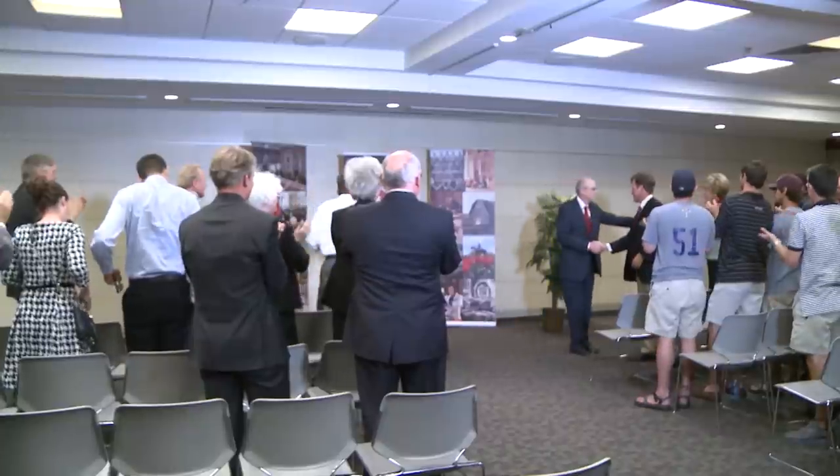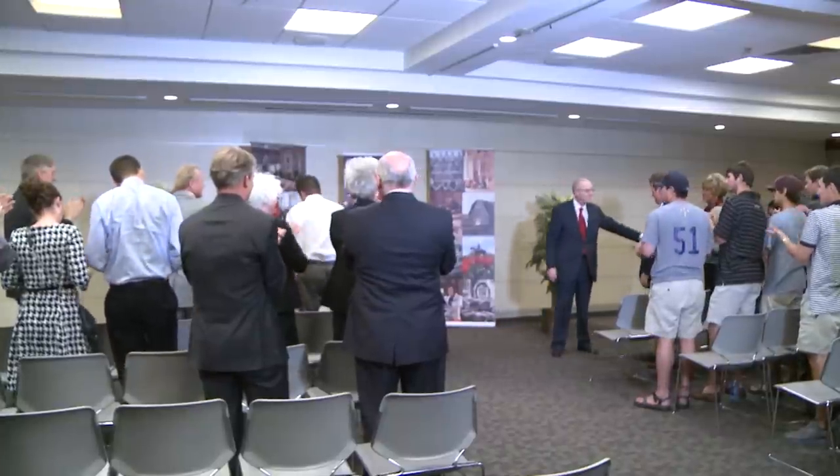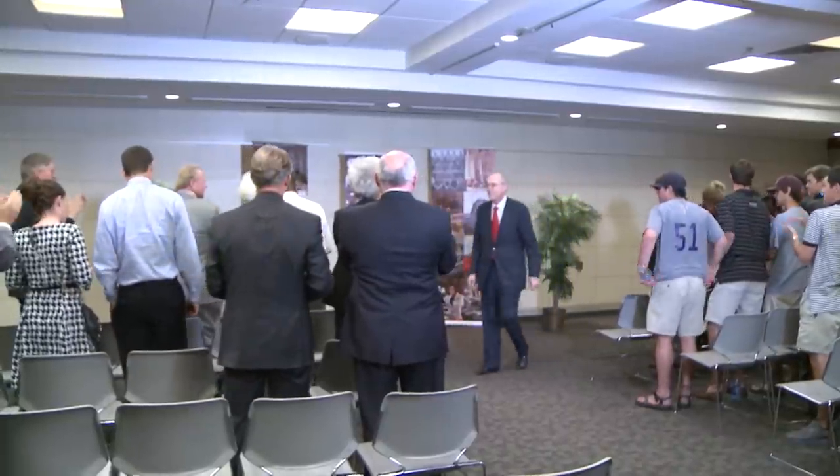Chancellor Ken Hance became the third chancellor of the Texas Tech University system in 2006. Since then, he has led Texas Tech to a billion dollars and much more. We continue our series talking with Chancellor Hance looking back at his time leading the system.